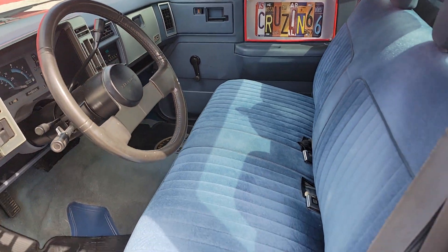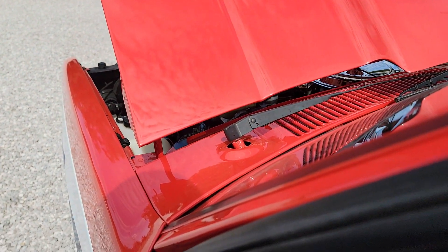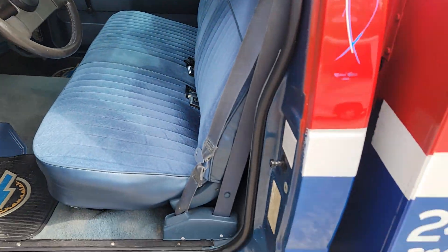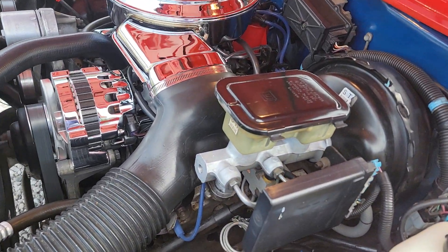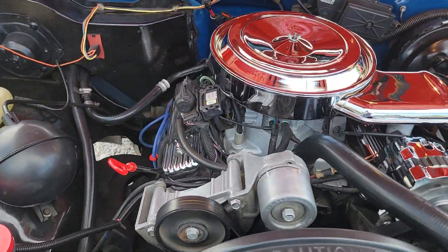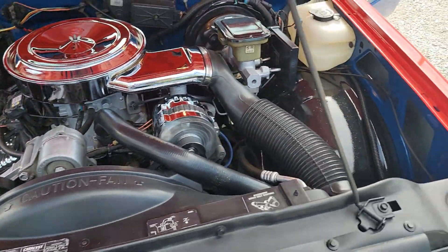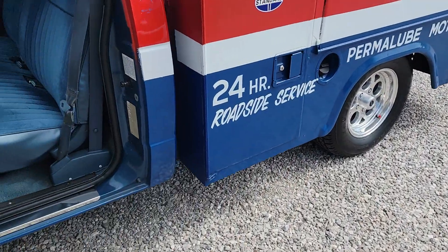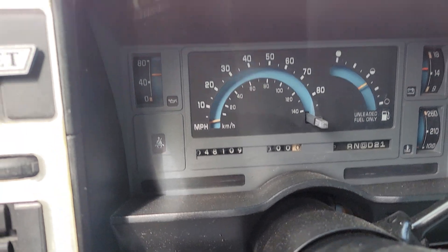Fire it up here and let you hear it run. Sounds like it might have something like a glass pack muffler — got a little bit of sound to it. The motor sounds really good. It's actually showing like 48,000 miles. It's going to be sold exempt, but that's what the odometer shows. I wouldn't doubt that the mileage isn't original, but I can't guarantee that — I have no proof, so there's the mileage: 48,109.